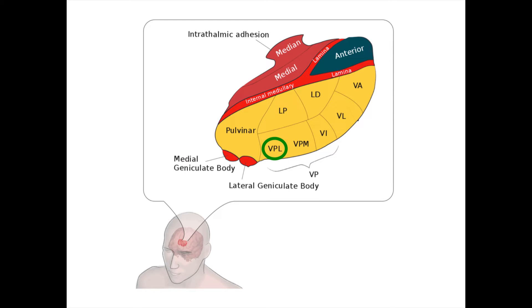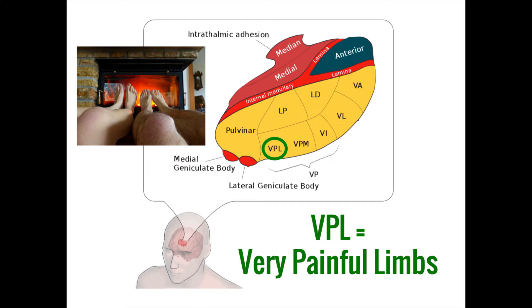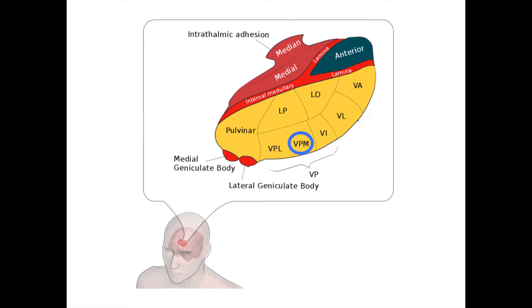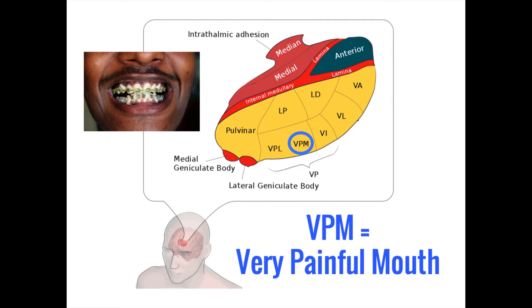The ventral-posterolateral nucleus and the ventral-posteromedial nucleus are both involved in relaying sensory information to the primary somatosensory cortex in the parietal lobe. The ventral-posterolateral nucleus, or VPL, receives sensory information from the arms and legs, meaning neurons coming up from very painful limbs will go through the VPL. In contrast, the ventral-posteromedial nucleus receives input from the face and mouth, so a very painful mouth will pass through the VPM.